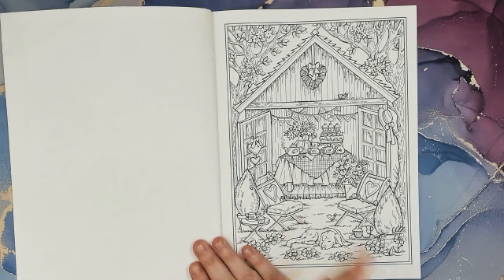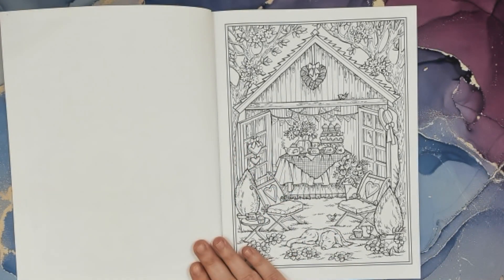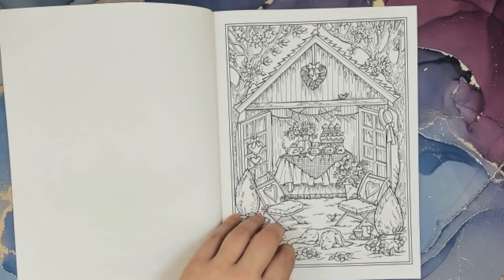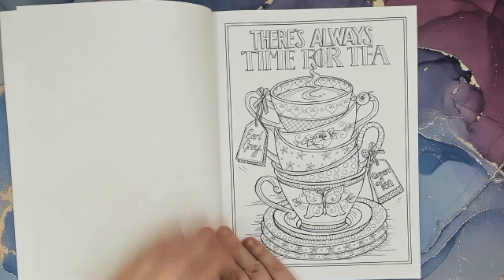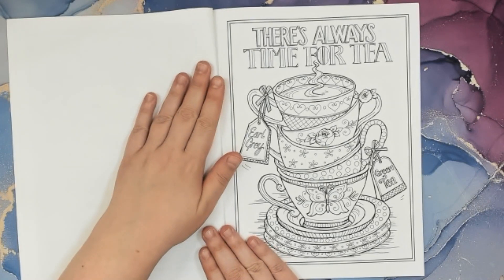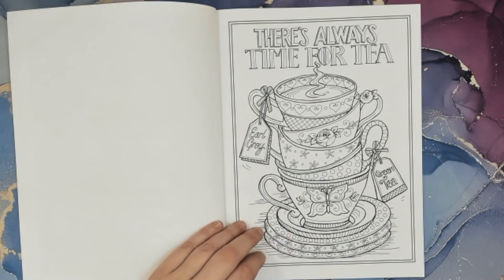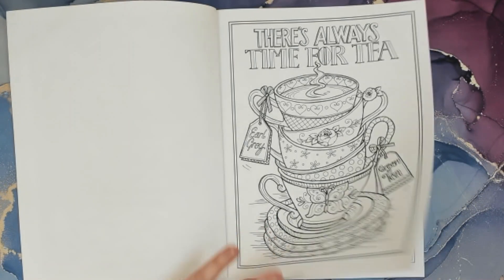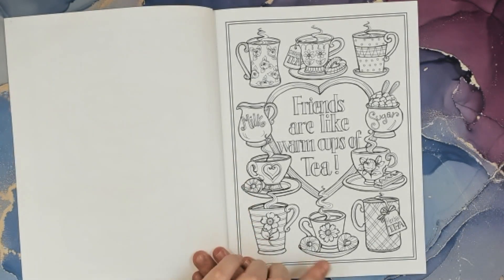Looks like I'm gonna have a tea party outside. Maybe a Valentine's tea party with a cupcake. Or Galentine's — that would be fun. There's always time for tea. Earl Grey and green tea — I love them both. There's the 'friends are like warm cups of tea' — all these cute mugs.